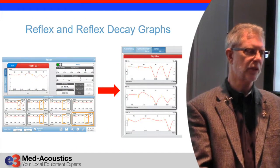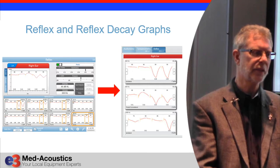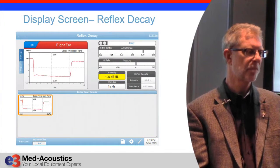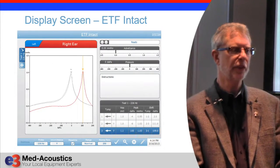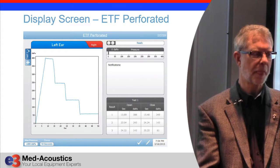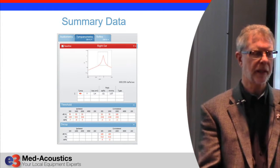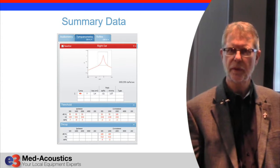Once you're done, the results display shows four frequencies — 500, 1000, 2000, and 4000 Hz — ipsilateral and contralateral, within just a few seconds. Very clean results. You also have reflex decay and Eustachian tube function for intact eardrums and for perforated eardrums. You can get summary data, print out to a printer, write reports right on it by connecting a keyboard, and of course send results into electronic medical records.